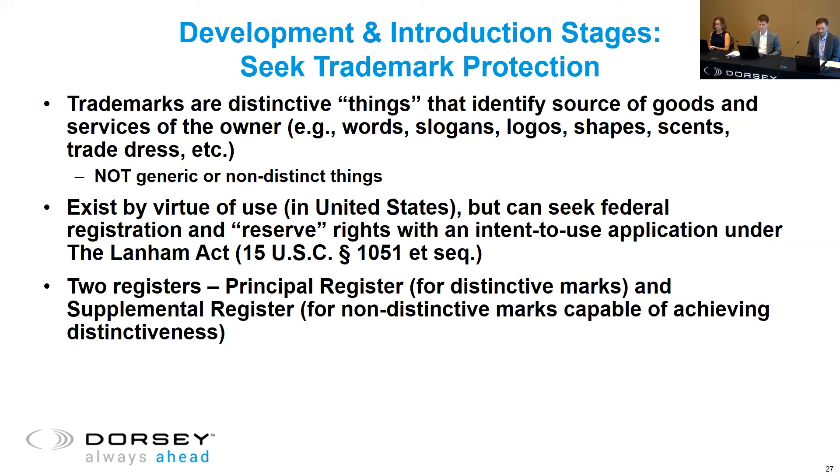Now we're moving along to the softer aspects of intellectual property and thinking about branding aspects associated with our products. Evan, what aspects of the vitamin product could be protected by a trademark? Before looking at our specific product, let's talk about what trademarks actually are and what they protect. At a high level, trademarks are distinctive things that identify the source of goods and services of the owner in the market. It could be a word or a slogan or a logo — think the word Nike, the slogan 'just do it,' or the Nike swoosh. But it could also be other things like a scent, a sound like the NBC chimes, or trade dress — product packaging and product design.